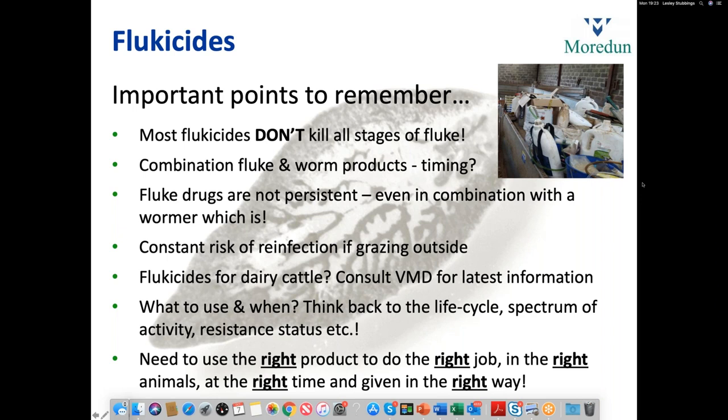For dairy cattle flukicides, unfortunately there isn't time to go into this fully — it is quite complicated and a bit of a moving target. Always consult the Veterinary Medicines Directorate for the latest information, because there's an increasingly zero tolerance for any flukicide residues in milk and milk products. Farmers often ask what to use and when, but unfortunately there's no blueprint. You have to think about the life cycle, the spectrum of activity of the product, the resistance status, and the history of your farm. If you do treat, it has to be the right product, in the right animals, at the right time, given in the right way.